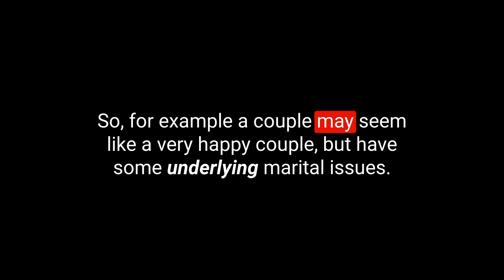For example, a couple may seem very happy but have some underlying marital issues — trust issues or intimacy issues that are real but not obvious. And if I'm doing something often, what adverb could I use? Frequently. And if I don't have a job anymore and I really need to spend less money than I did before — what idiom could I use? Tighten my belt. Yes, I need to tighten my belt.